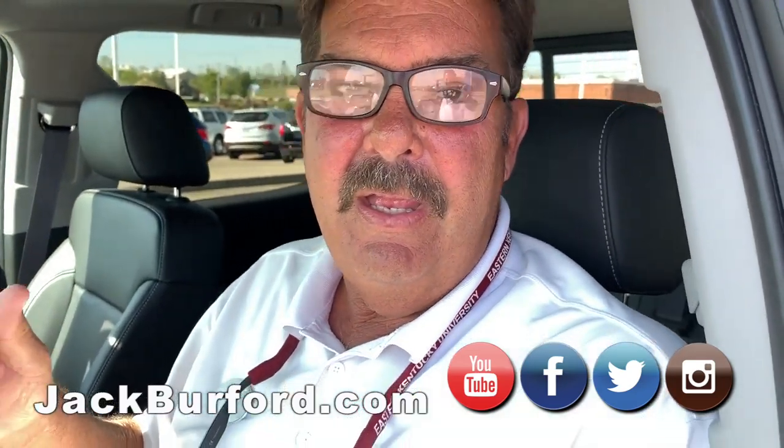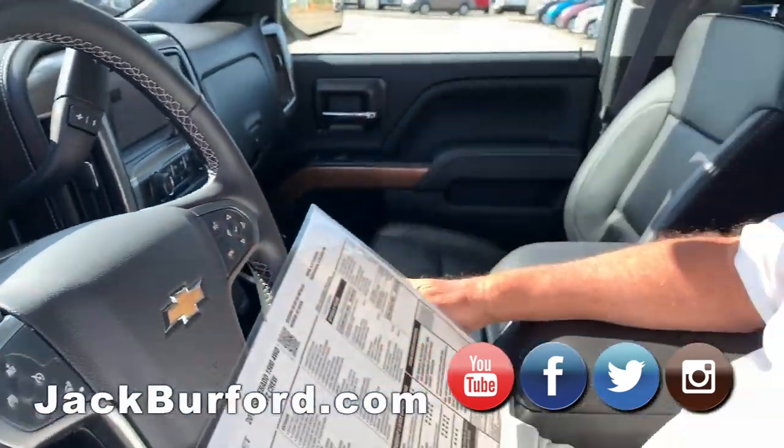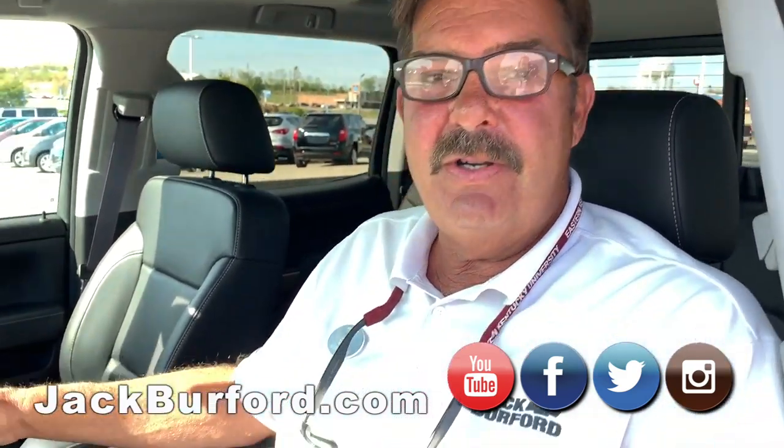Folks, if you want a nice truck, this is it — one owner, clean Carfax, beautifully maintained, less than 11,000 miles. Come check this one out at Jack Burford Chevrolet. Visit jackburford.com and go to our YouTube channel.